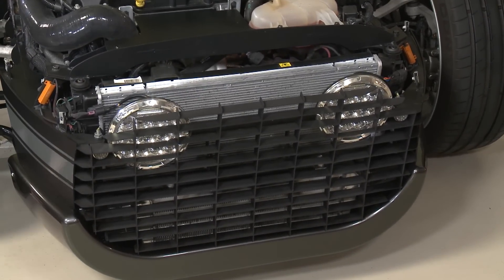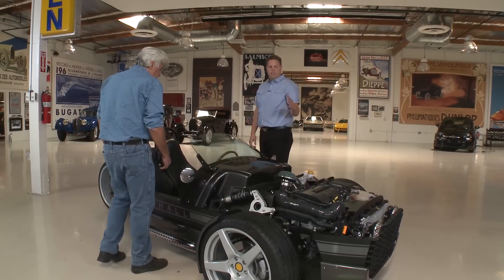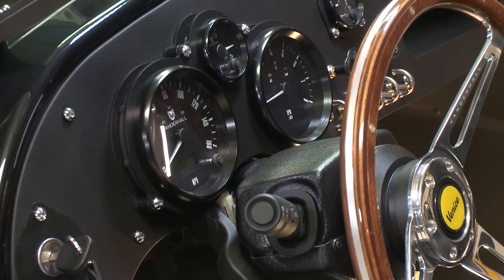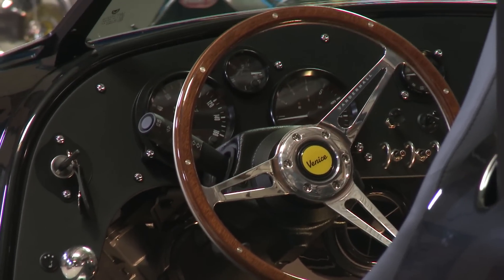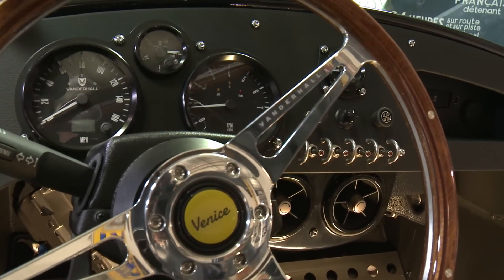It's all GM fuse box. We also convert the GM CANBUS to these stepper motors. Typically an analog gauge wouldn't talk to a CANBUS automotive system, so these are CANBUS gauges — they look analog but they're all digital.